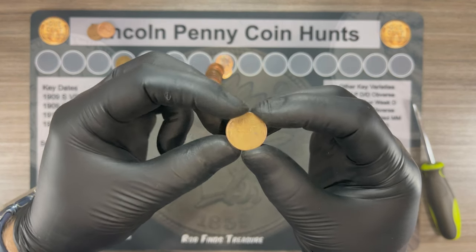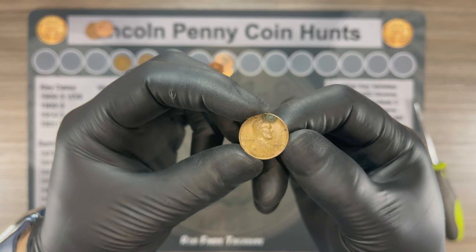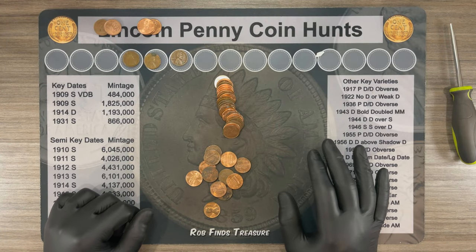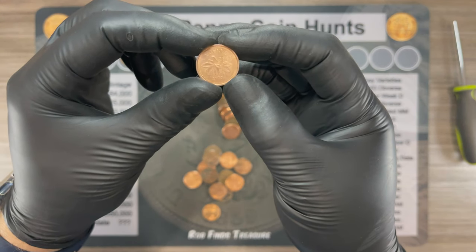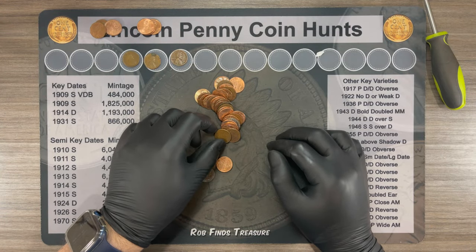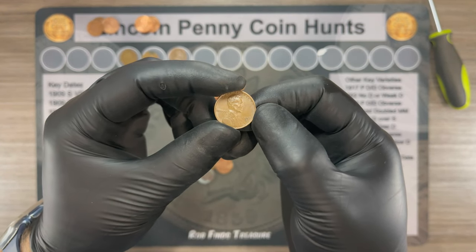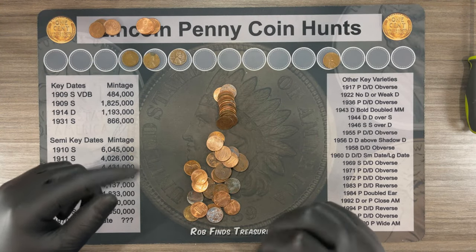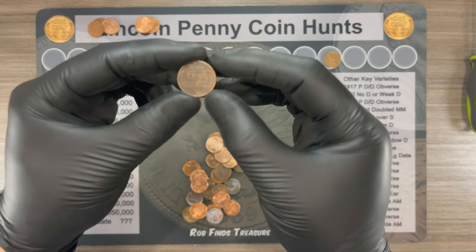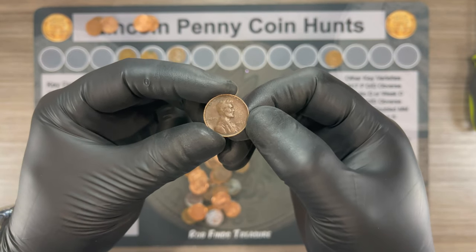It's another wheat cent and it's a 1940 Philly. Roll number 37, got another Canadian, 1982. Roll number 39, got another wheat cent, this time 1952 Denver. Roll number 42, we got our next find — looks like it's seen better days — another wheat cent, this one's 1946 Philly.